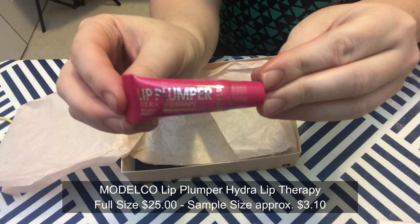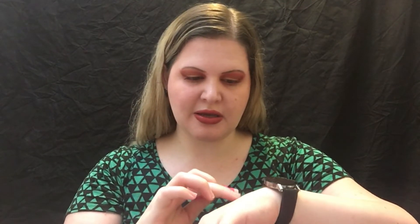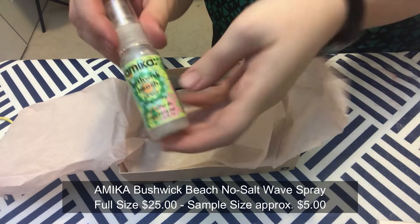Next we have Model Co Lip Plumper Hydra Lip Therapy — get visibly fuller lips with this clear plumping gloss made with hyaluronic acid, apply to lips whenever you need a natural-looking boost. I do like this brand in general. It is clear — just a nice shiny gloss. I like that, so that is nice.